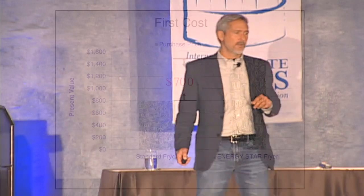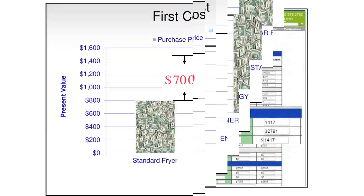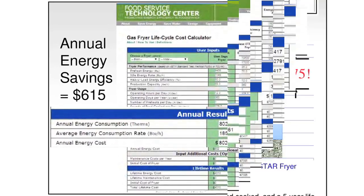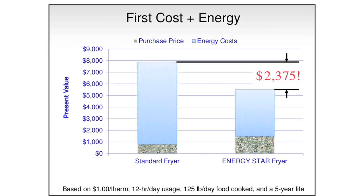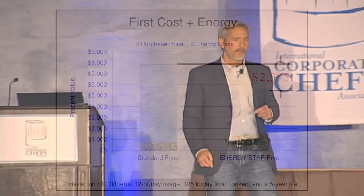So let's look at the cost analysis. Here's where we started — that first decision we had to make. Now we add in the energy, and at the end of five years we're walking away with almost $2,400 and we have a high performance fryer. That's awesome. I'm going to talk about that Vulcan right in the back there.